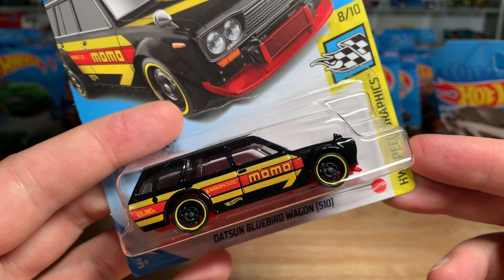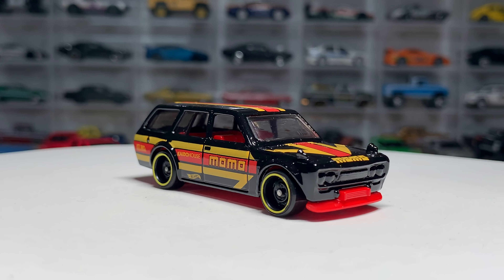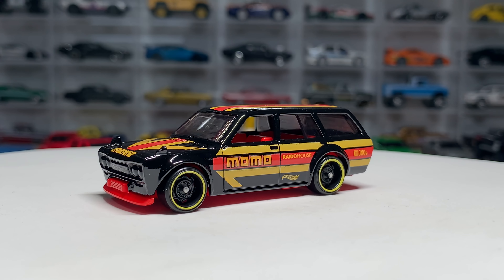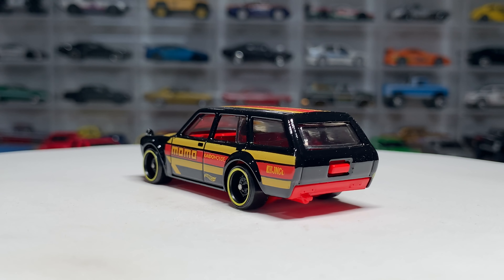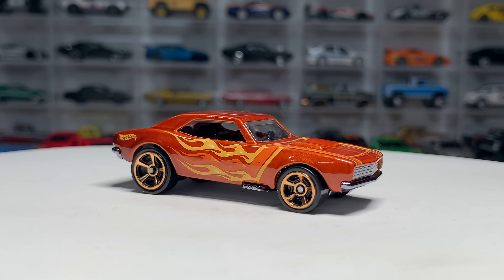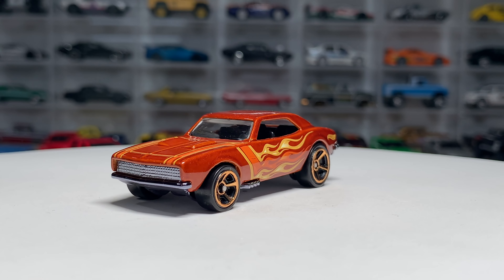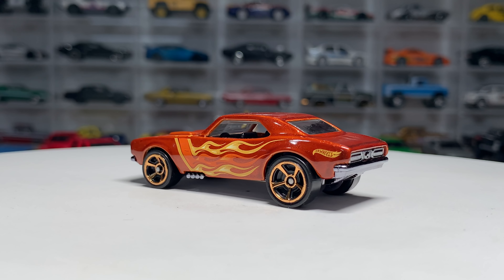Speaking of icons, how about the Datsun Bluebird Wagon 510 with Momo deco? This is the recolor from the red one — now it's in black with the steely style wheels. JNC — that's Japanese Nostalgic Car — on the back, Kaido House, that's June's brand, and obviously Momo in the middle. There's never going to be a complaint when you get a Datsun Wagon because it's just the Hot Wheels icon. And speaking of the classic icon — the '67 Camaro. I dig this version. It is part of the Hot Wheels flames series. I love the color combination, and how they've taken the flames into very Camaro-style stripes on the side and on the hood. I dig this one a ton.